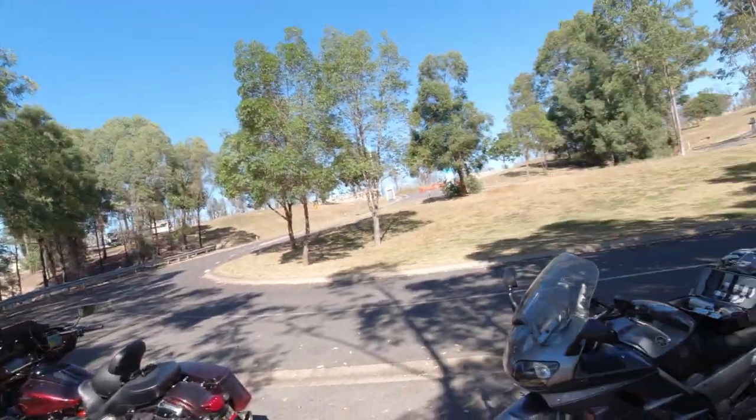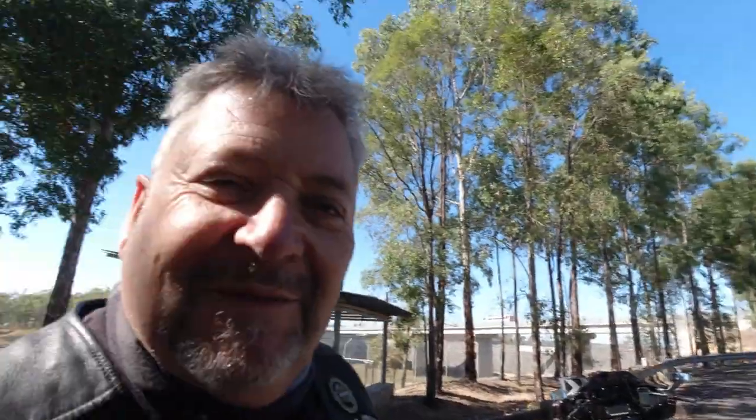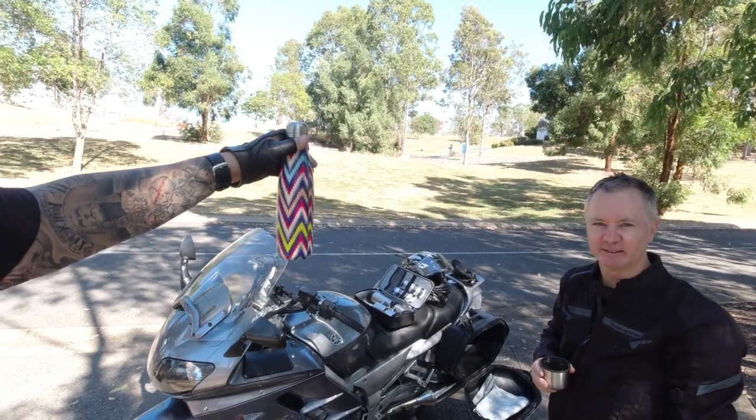So Dave and I are here having a quick coffee at Wivenhoe Dam, staying away from everyone. Dave's well set up as you can see — he's got a nice little coffee kit here. It's funny, this is going to drive long term the coffee shops out of business, I reckon. We've been bringing all our own coffee all the time now and I think that's going to last for a while — how the world's going to change after all of this.